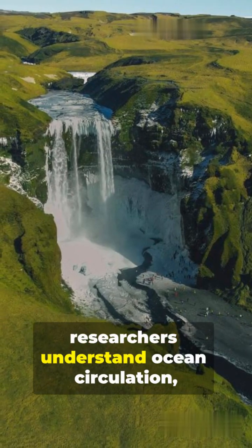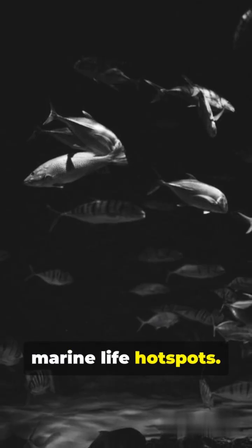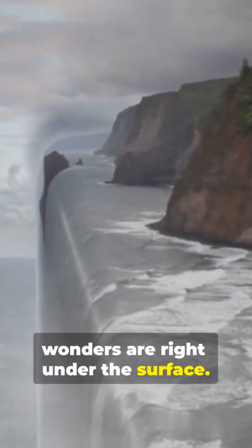This mapping helps researchers understand ocean circulation, heat transport, and marine life hotspots. Earth keeps surprising us — sometimes the biggest wonders are right under the surface.